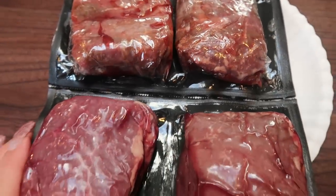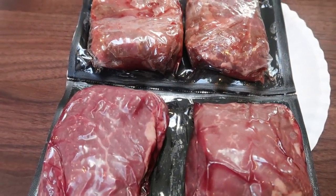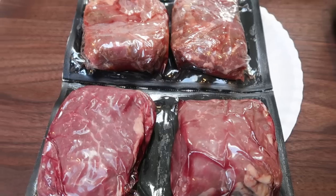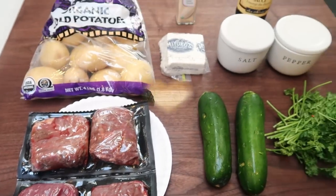I love the Butcher Box. It is so affordable for grass-fed, grass-finished beef. It is linked down below with free meat — they are doing free ground beef for life right now when you sign up. Highly recommend, it is linked down in the description box. So let's get started on dinner.